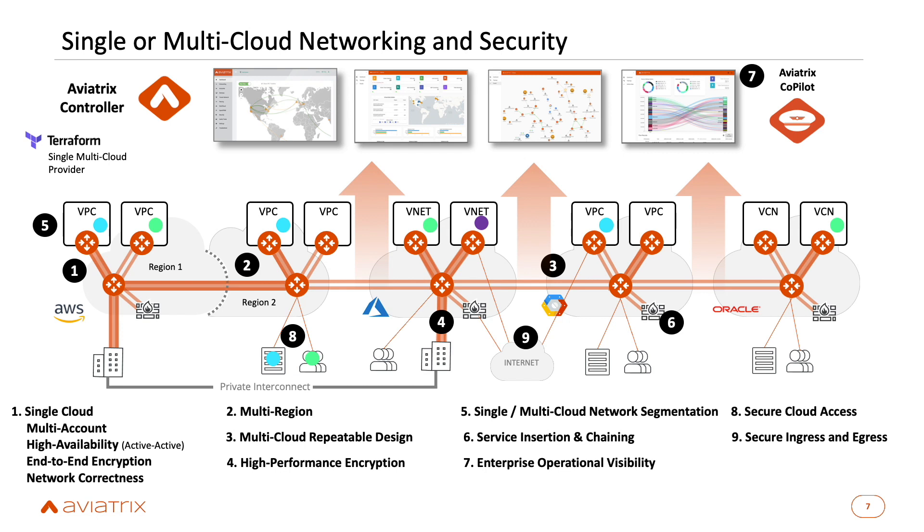Users come in, authenticate via SAML, and have access to, say, production workloads — the connection policy follows them so they have access to everything they need. We also support site-to-cloud connections. Large customers with multiple sites and overlapping IP issues — we handle all of that NAT and deNAT while maintaining visibility as sites connect into the backbone. We also support cloud-native capabilities: if you're using an AWS Transit Gateway, we can support that connection, bring those VPCs in, and you can migrate them to Aviatrix Transit over time.